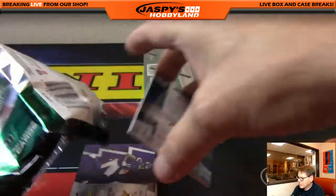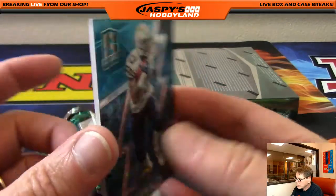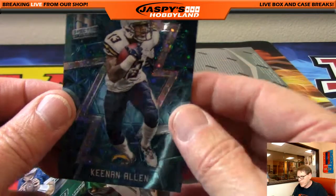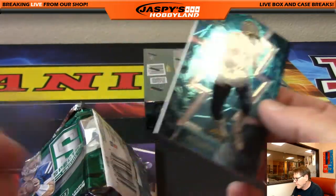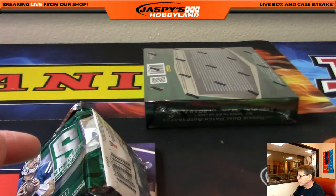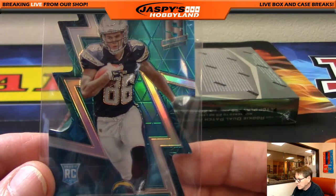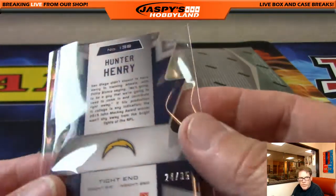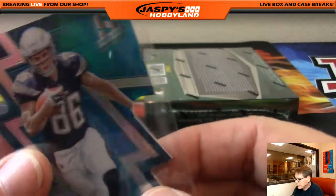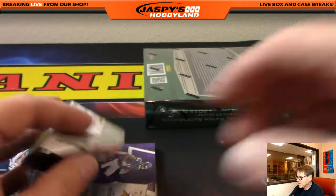Another hit for the Chargers — Keenan Allen, San Diego Chargers, out of 60. So the Hunter Henry is 24 of 35. Hunter Henry.